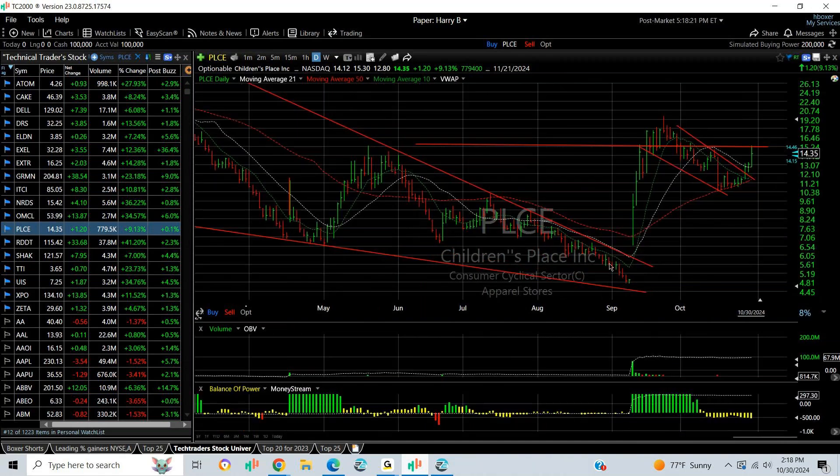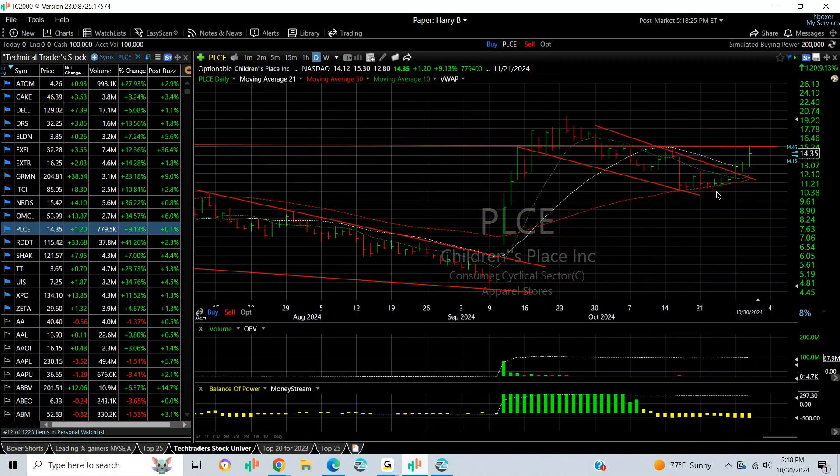Children's Place exploded a month and a half ago and then came down, testing to $50. Over the last six days in a row it's been up — today it was up about 9%. It looks like it's at resistance, but if it gets through here, we'll look at a run to about $19.50.